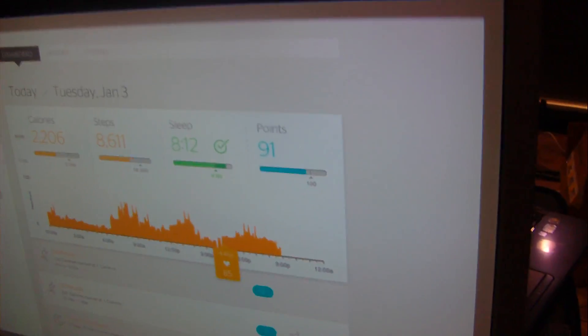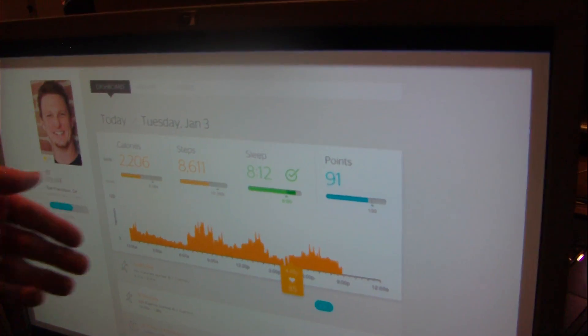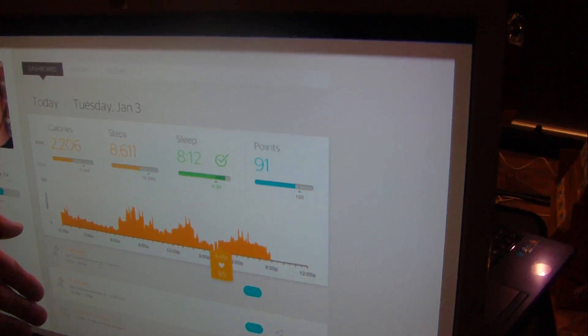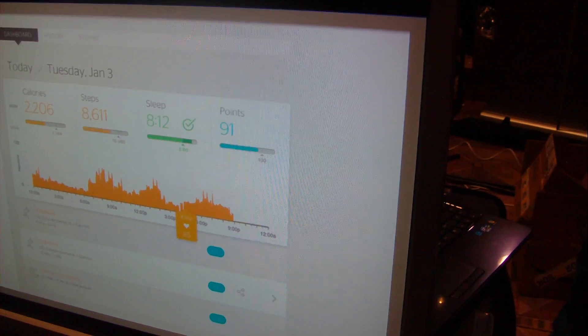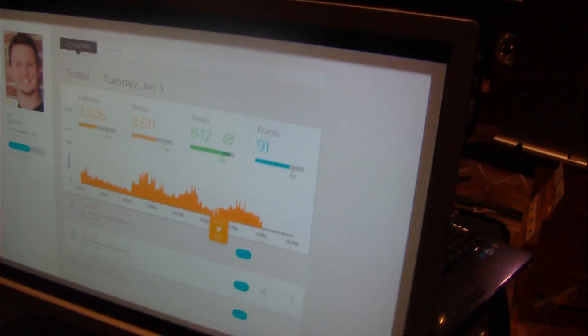Also interesting — the system can automatically classify all this data into meaningful events. So here you can see that we're automatically detecting exercise like a walk of the dog or a walk for lunch. We're automatically able to classify things like sleep. So you don't have to put the device in different modes. You don't have to tell the device "I'm going to sleep now, put it in sleep mode" and then remember to tell it in the morning that you're getting up. All of that happens automatically for you.